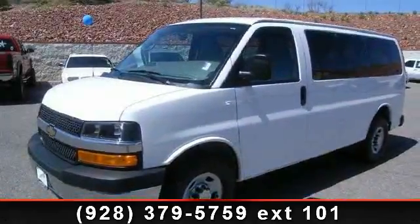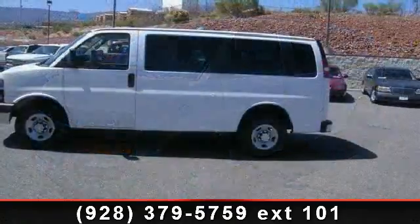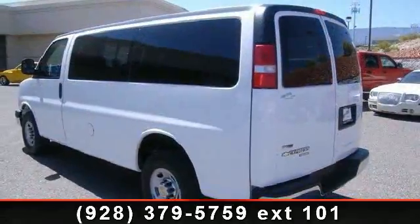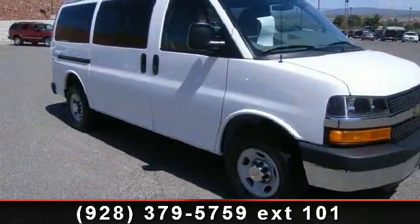Arrive in style with this 2011 Chevrolet Express Passenger. If you are looking for a first-rate auto, this one could be yours today. This vehicle comes with a reliable eight-cylinder engine connected to a smooth-shifting automatic transmission.